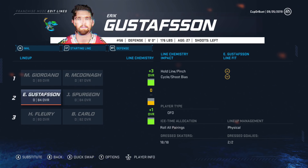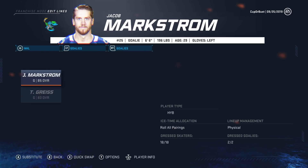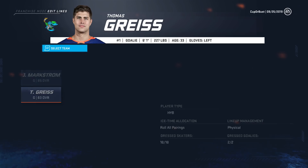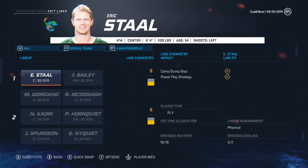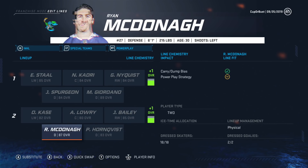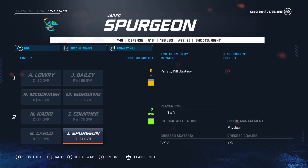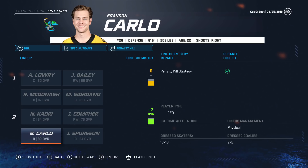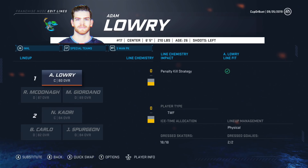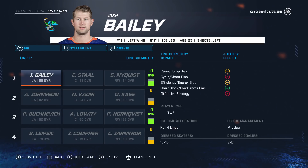Goaltending: Markstrom as our starter, Grice as the backup. Power play units one and two both getting a plus one — both pretty solid. Penalty kill second unit: Kadri, Comfort, Spurgeon, Carlo getting a plus three. Team ratings: 89 offense, 92 defense, 85 goaltending. Looking at the away jersey, honestly it doesn't look as bad as I thought. Curious to see which jersey you guys think is better. We're going to start the sim now — hopefully we can make the playoffs, and if we do, anything can happen. Maybe even win the Stanley Cup in our first year.